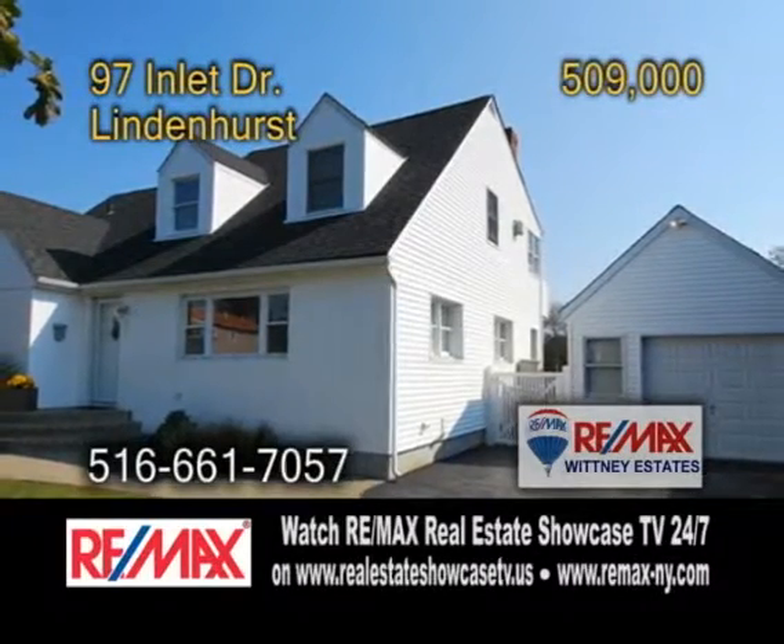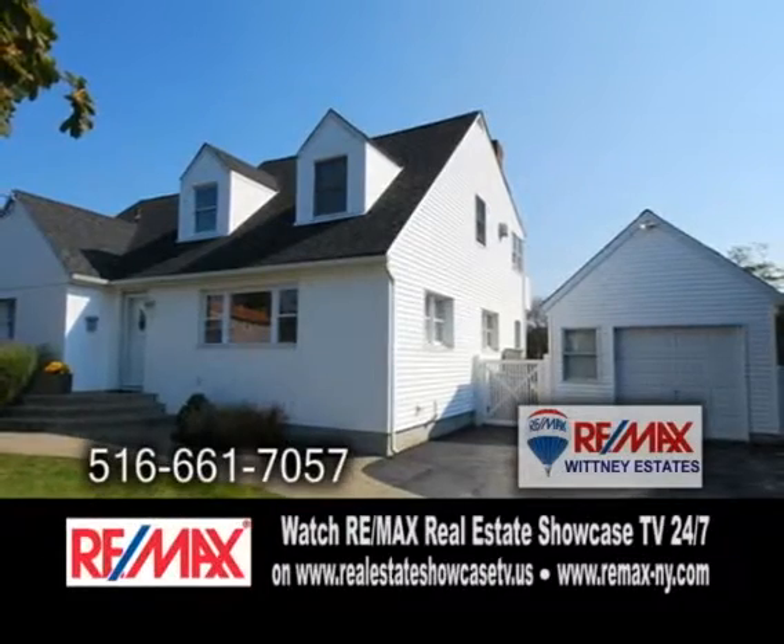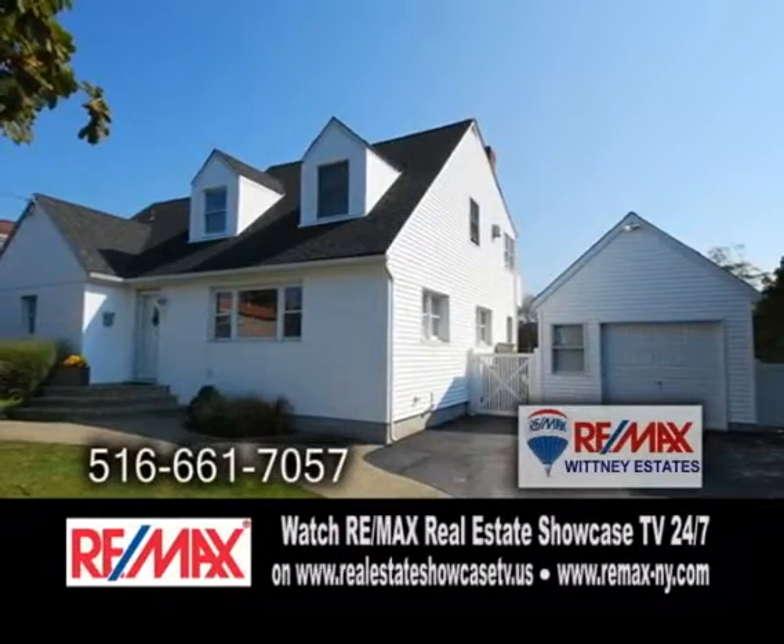A colonial home across from Indian Island Park in Lindenhurst. This fabulous waterfront home features four bedrooms and two baths.